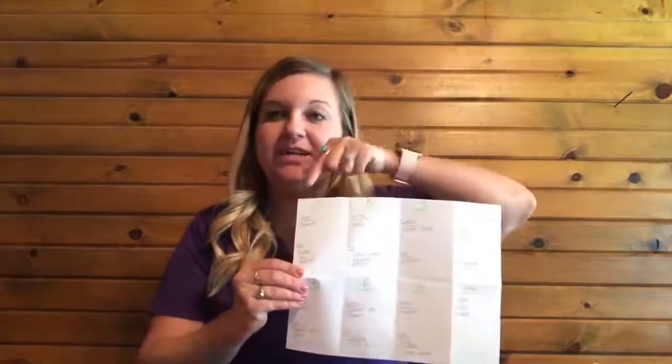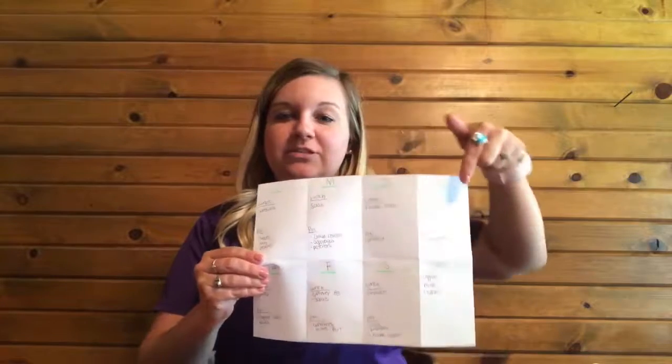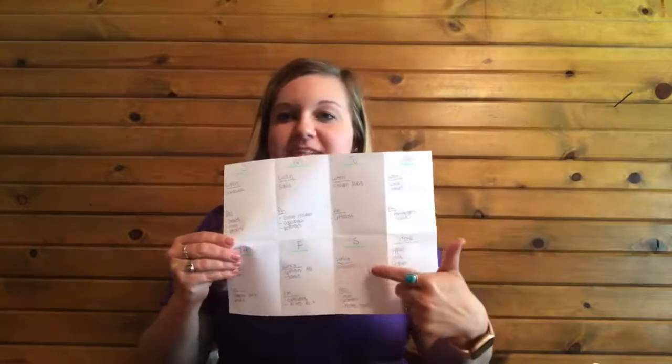On here I have Sunday, Monday, Tuesday, Wednesday, Thursday, all the way down through Friday and Saturday. Then my last square that's empty I use for my store list. I actually put down my lunches that I'm looking at having as well as my suppers.